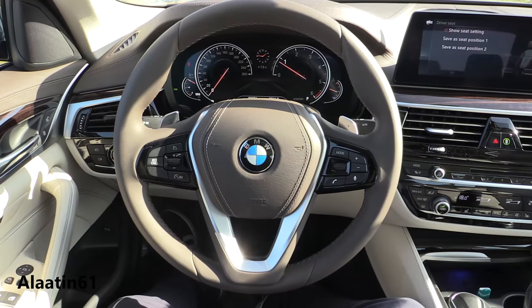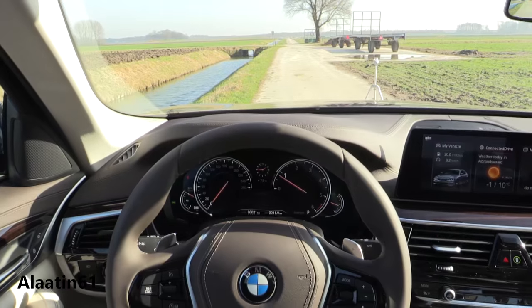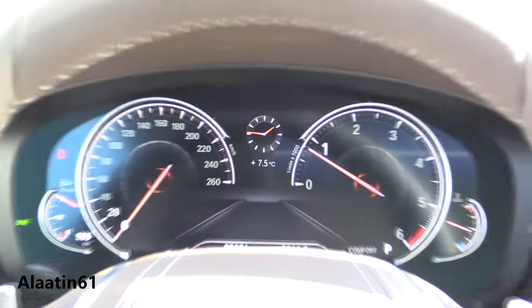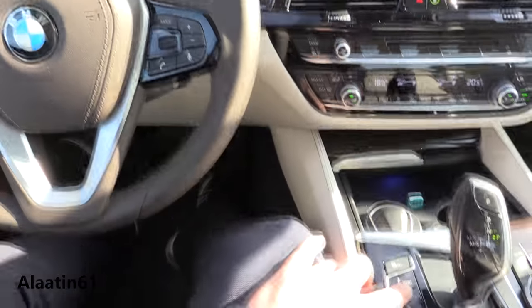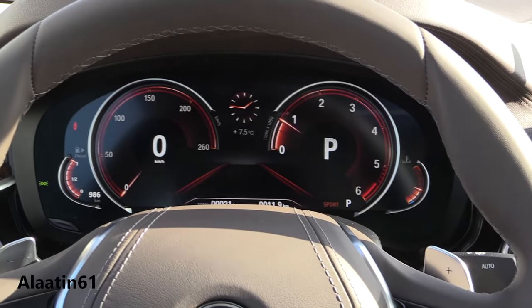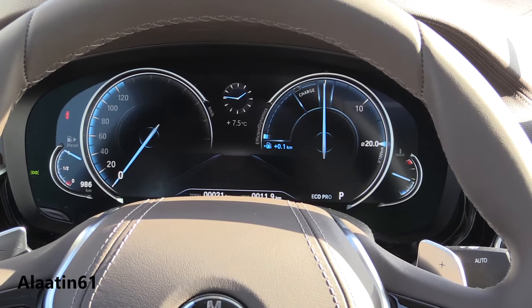This is the interior of the brand new G30 5 Series. There's a lovely display with the clock, which is also new. You can adjust the different modes — there's also adaptive mode for the first time, alongside sport, comfort, and eco pro mode.